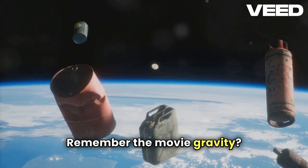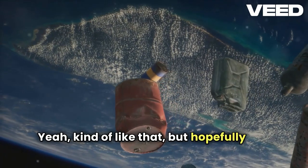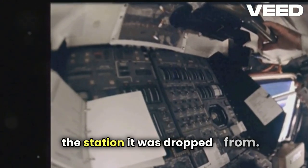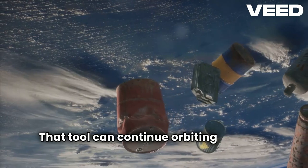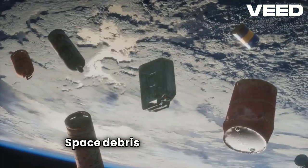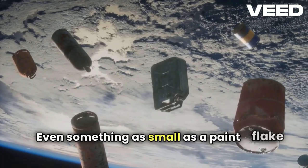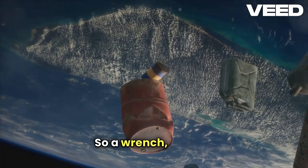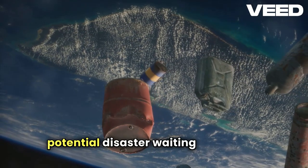Remember the movie Gravity? Yeah, kind of like that, but hopefully less dramatic. This isn't just a problem for the station it was dropped from. That tool can continue orbiting Earth for years, joining a cloud of space debris that's already up there. Space debris is a serious issue. Even something as small as a paint fleck can damage a spacecraft when moving at orbital speeds. So a wrench? That's a potential disaster waiting to happen.